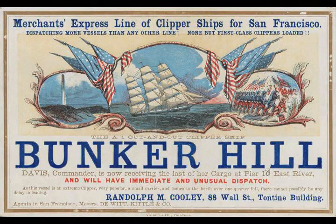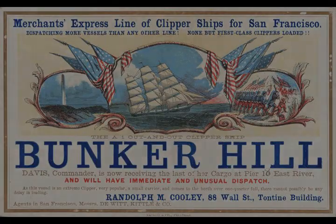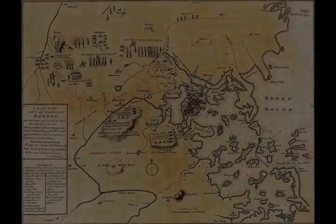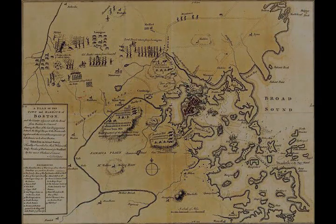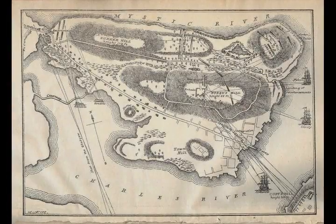Howe, who was the senior officer present and would lead the assault, was of the opinion that the hill was open and easy of ascent and in short would be easily carried. General Burgoyne concurred, arguing that the untrained rabble would be no match for their trained troops. Orders were then issued to prepare the expedition.